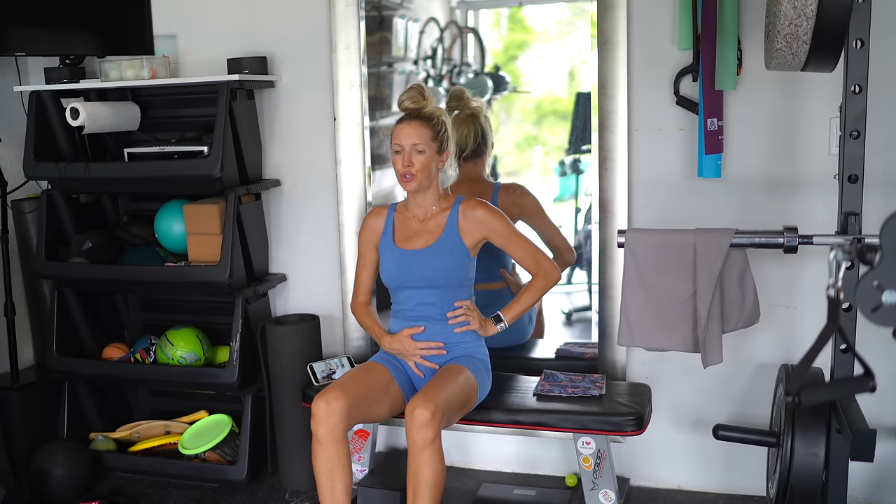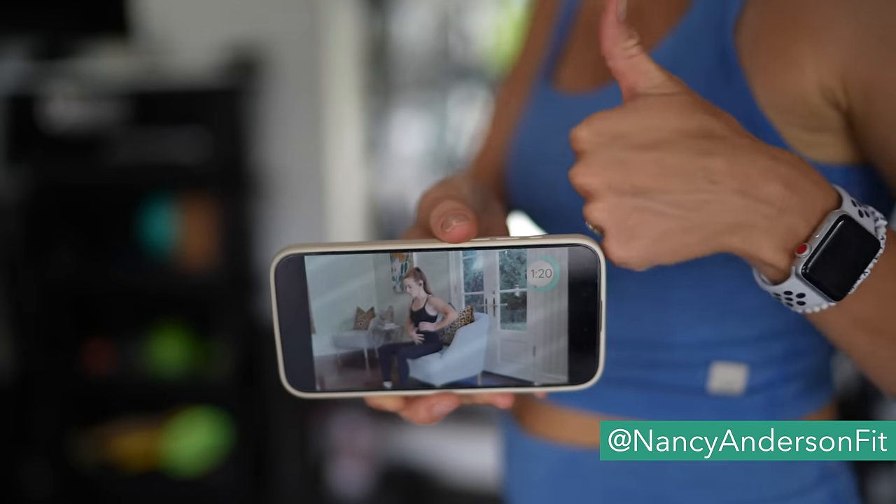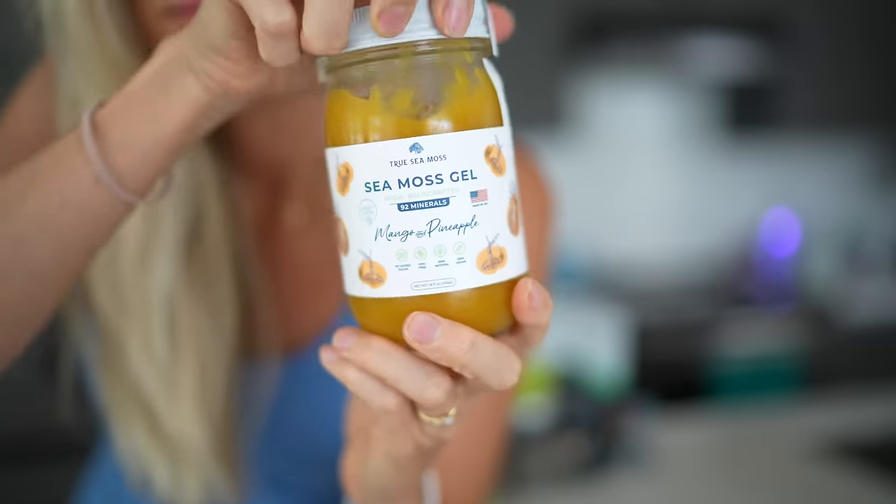As far as fitness goes and repairing my body, I'm doing an ab rehab challenge with Nancy Anderson — she has an app. Just launched into it about five days ago and I plan to incorporate that along with some gentle forms of exercise. So first things first, I'm going to make us a quick green smoothie.